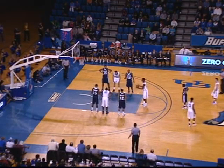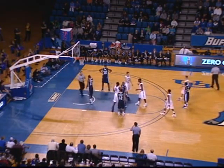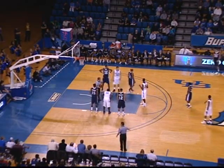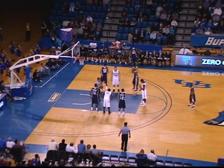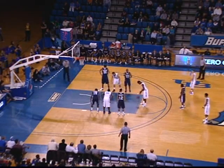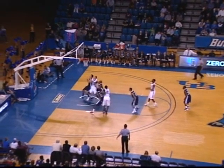Two free throws for Xavier Ford trying to score his first collegiate points. He bounced that one off the back rim — no good. Xavier last year in Colorado Springs averaged 27 points and 10 rebounds a game. Those are pretty good numbers, no matter what kind of league you play in. It must have been a pretty good one if you got the recognition on the Parade All-American team.